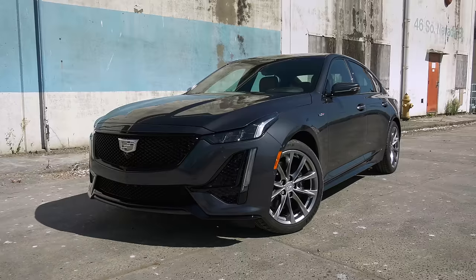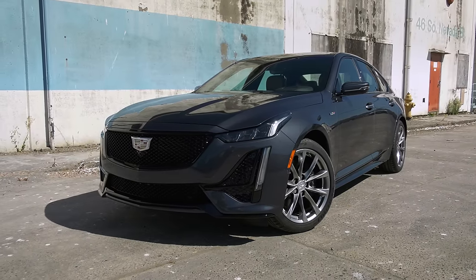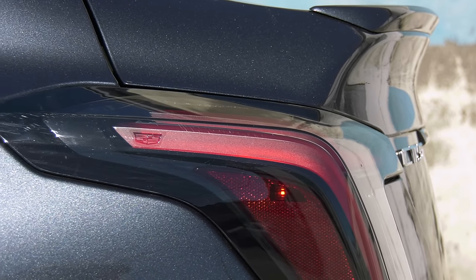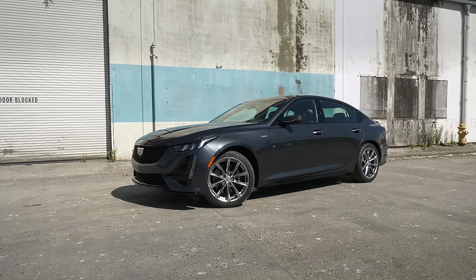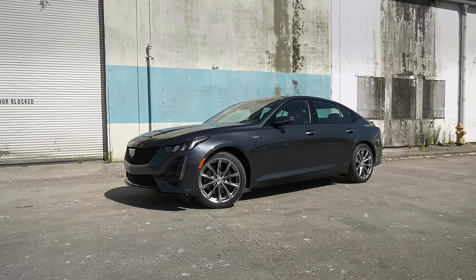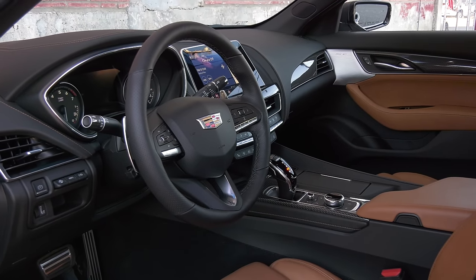If your commute involves the Nürburgring, there's an advantage. But the V here will bring a lot of enthusiasts a lot of happy. Starting at about $48,700, it's priced aggressively against the smaller BMW M340i and Mercedes AMG C43 by an average of eight grand. The Audi S4 is closer, but still a couple thousand more.